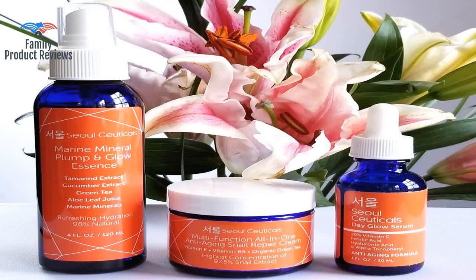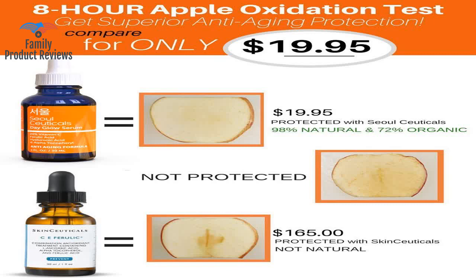Not sure if it's making my brown spots less, or if that's their all-in-one snail repair cream which is also great.